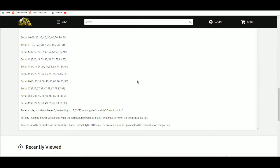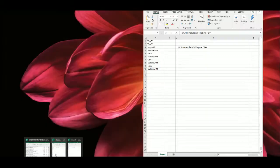For example: 5 of 10 goes to 5, 23 of 50 goes to 3, and 10 of 10 goes to 0. Any redemptions, we'll look it up, see what it is numbered out of, and randomize between the associated parties. Please note it is possible to go headless.